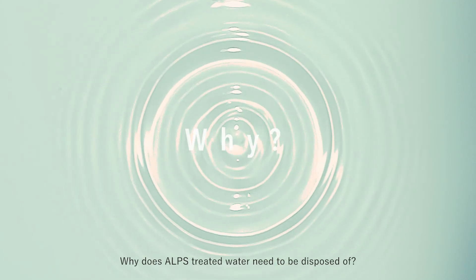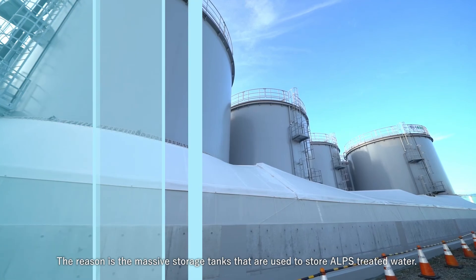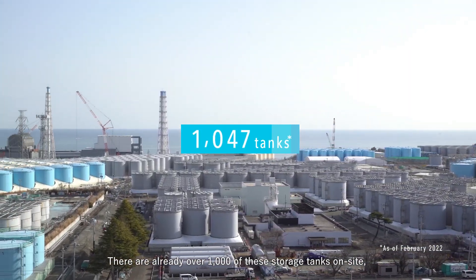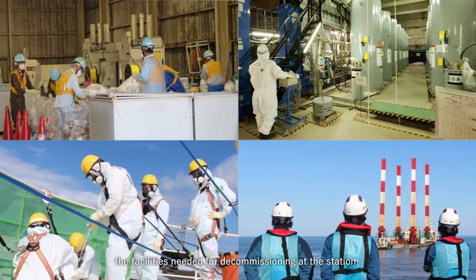Why does ALPS Treated Water need to be disposed of? The reason is the massive storage tanks that are used to store ALPS Treated Water. There are already over 1,000 of these storage tanks on site, and in the future there will not be enough space to build the facilities needed for decommissioning at the station.